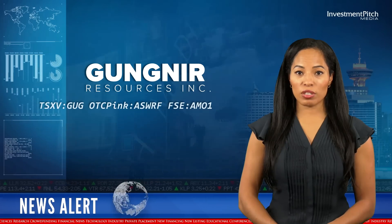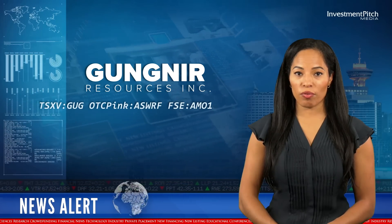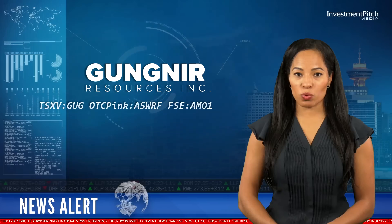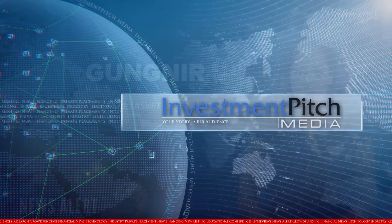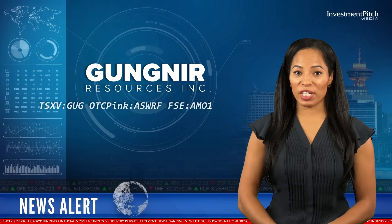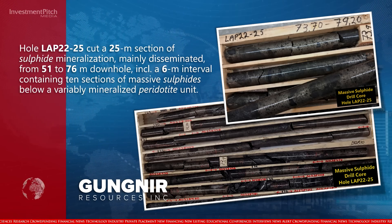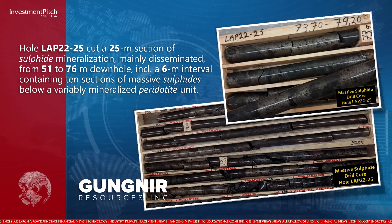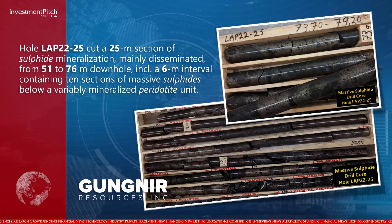Highlighted holes include LAP-22-25 and LAP-22-23, which were drilled 80 metres west and east respectively of hole LAP-22-19. Hole 25 cut a 25 metre section of sulfide mineralization, mainly disseminated from 51 to 76 metres down hole, including a 6 metre interval containing 10 sections of massive sulfides below a variably mineralized peridotite unit.